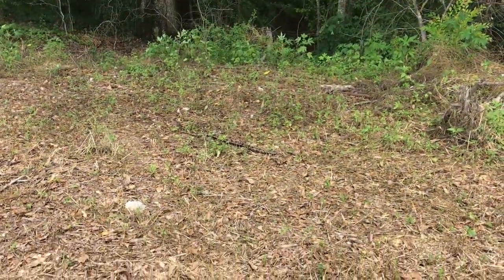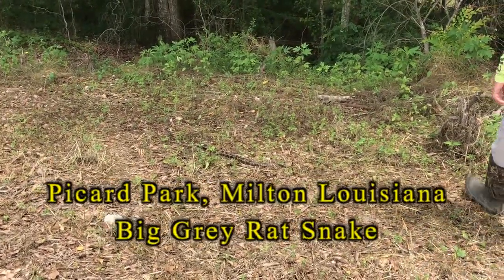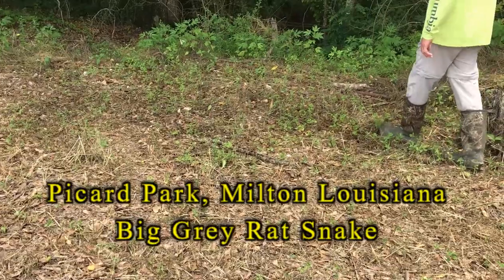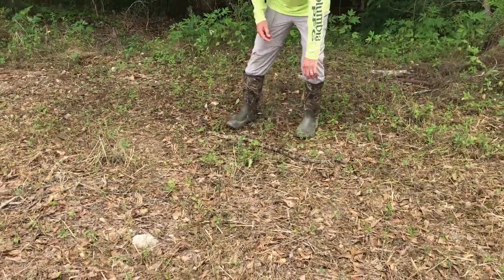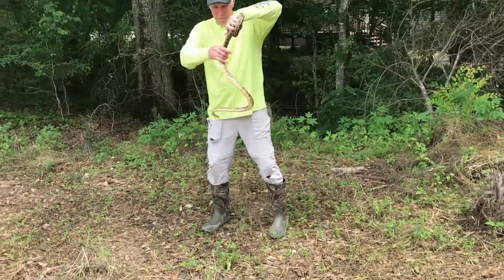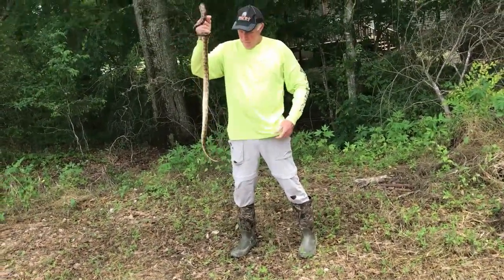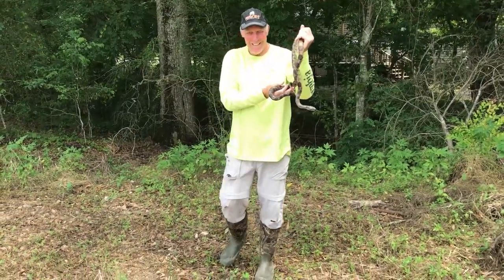Danny and I are walking along a path and we come across this critter laid out. It's a big five, six-foot rat snake. Mr. Pierce is going to grab him. Here we go. Stomach bite — he bit him in the stomach. That's not nice.